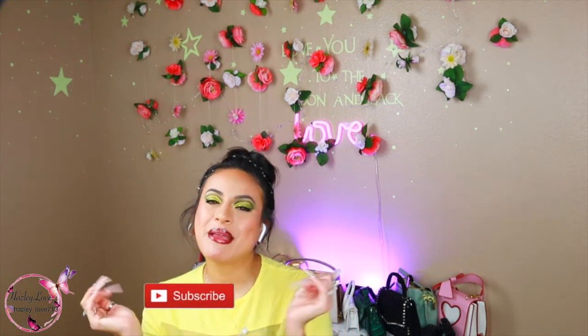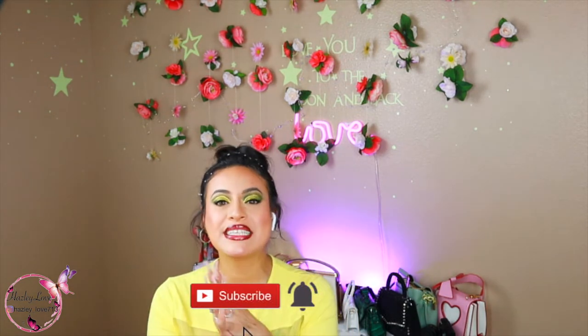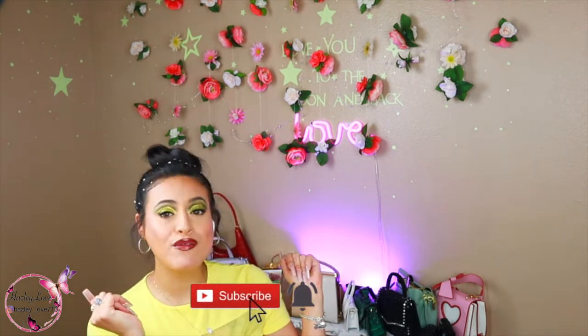Hey y'all, welcome to my channel! My name is Hayes, for those of y'all who don't know, and in today's video I'm gonna be going over some purses that I got from Amazon. I love a good purse and I'm sure you do too, so if this is something that you're interested in, keep on watching.